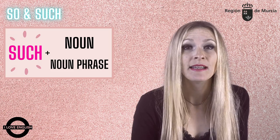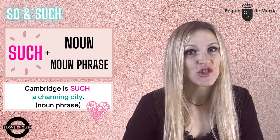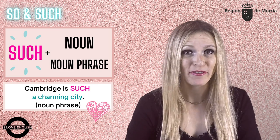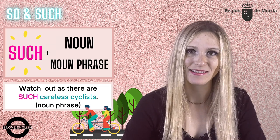Such, on the other hand, is used before a noun or noun phrase. Cambridge is such a charming city. However, you better watch out when you go for a walk, as there are such careless cyclists.